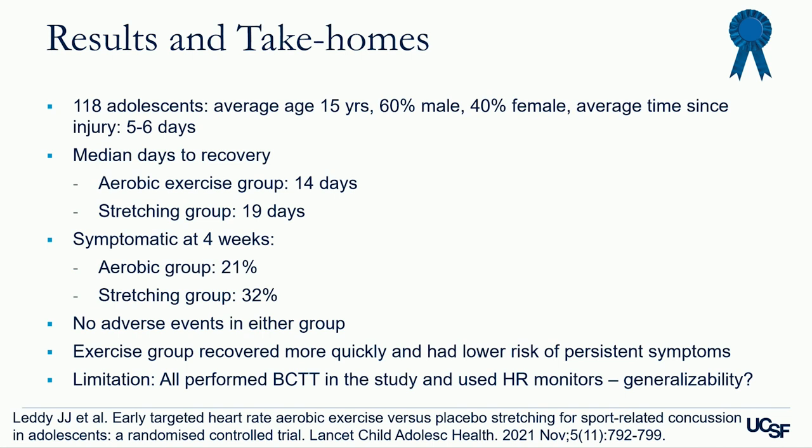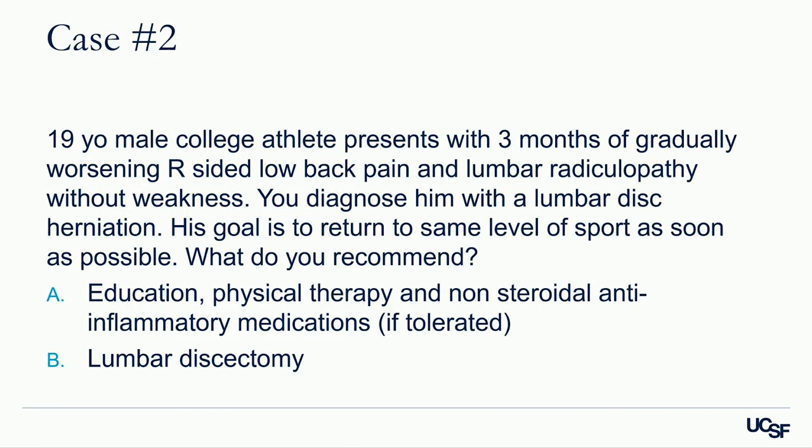The limitation of applying this study to practice is that not all clinicians perform the BCTT for every patient. However, I use this data to encourage student athletes to start a low-grade cardiovascular exercise program as long as it does not worsen their symptoms, and to progress from there. Sometimes, if a student athlete has a lot of symptoms, their athletic trainer at school or a physical therapist can guide them.